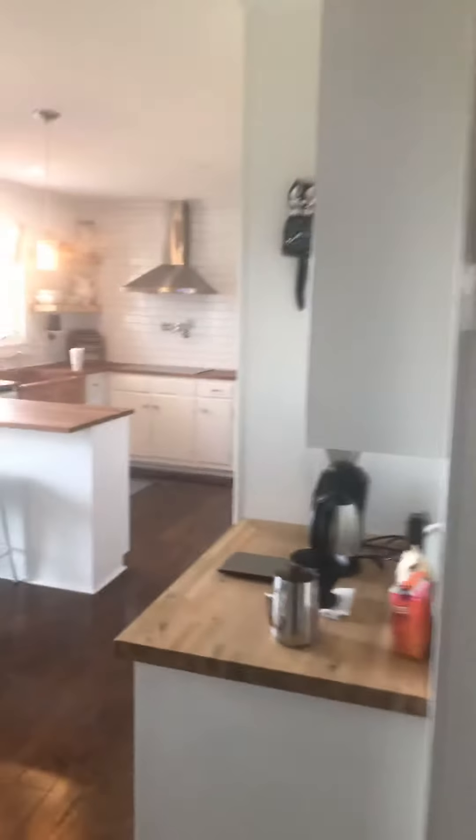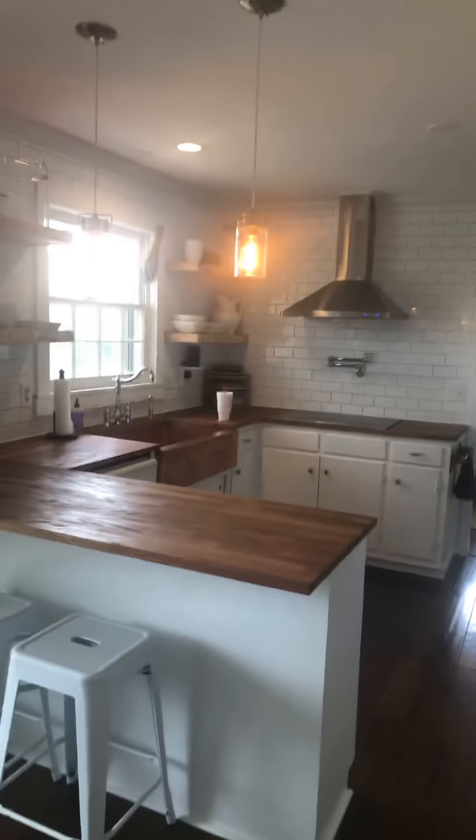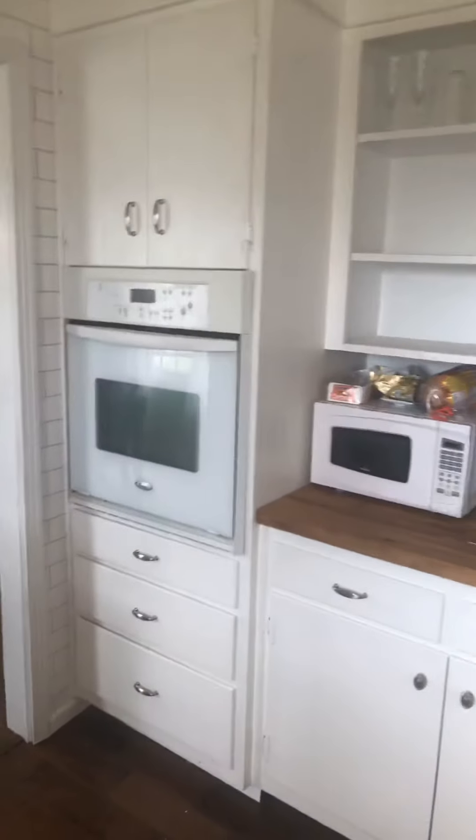Coming into the kitchen — these are wood countertops, and there's a sliding glass door. This I believe is a copper sink, which is pretty cool. There's also a pot filler and exhaust fan. They did not do anything with the oven; it's the same as before.